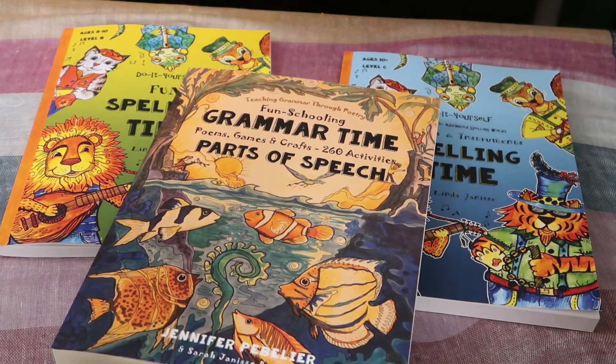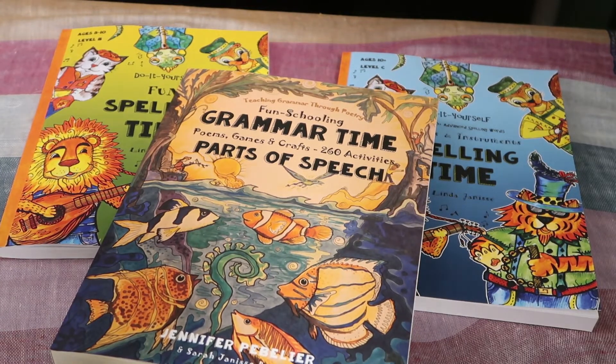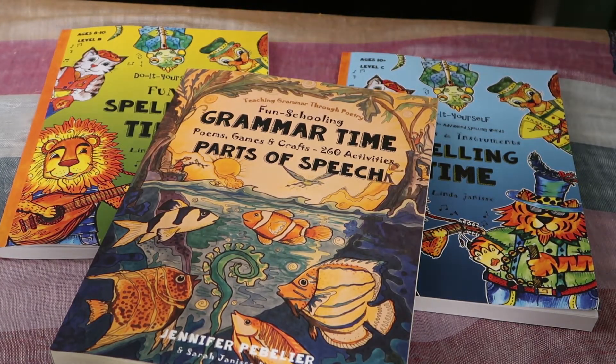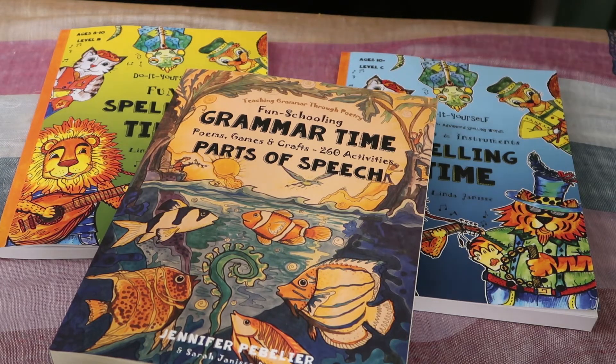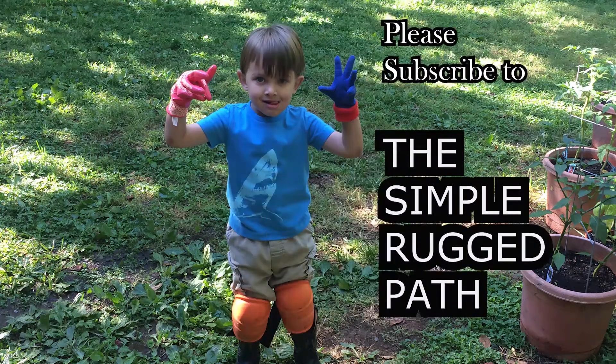So for spelling and grammar we'll be using these Thinking Tree books along with the Arrow and Boomerangs from Brave Writer. For writing, I already discussed that we will be using Faltering Ownership, and I've already done a walk-through video of that which I will link in the description box below. I'll link all these products below as well. You can find us on Facebook and Instagram. Thanks again for watching The Simple Rugged Path — and JJ says don't forget to subscribe and hit the little bell icon so you'll be notified when we release new videos. We'll see you next time.